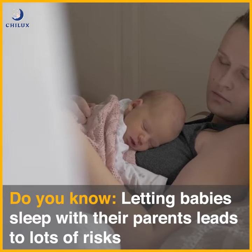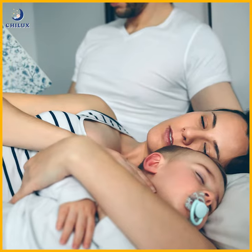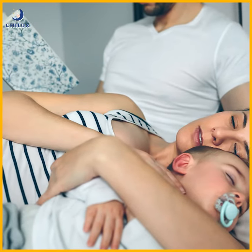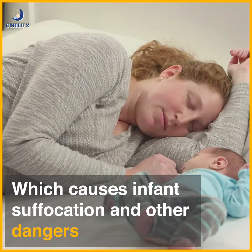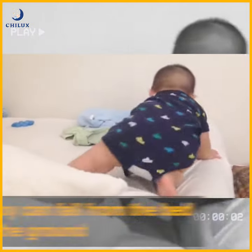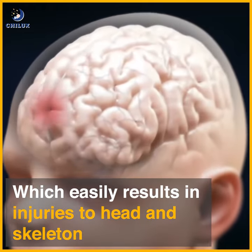Do you know, letting babies sleep with their parents leads to lots of risks. Parents fall asleep and unintentionally press on the baby's body, which causes infant suffocation and other dangers. While sleeping, baby can fall from the bed to the ground, which easily results in injuries to head and skeleton.